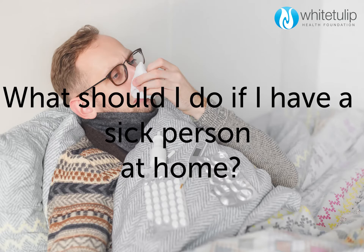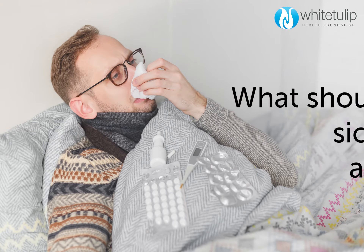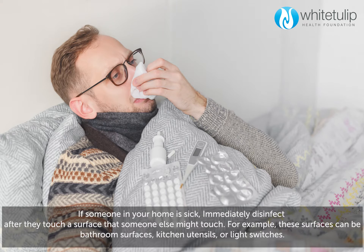What should I do if I have a sick person at home? If someone in your home is sick, immediately disinfect after they touch a surface that someone else might touch. For example, these surfaces can be bathroom surfaces, kitchen utensils, or light switches.